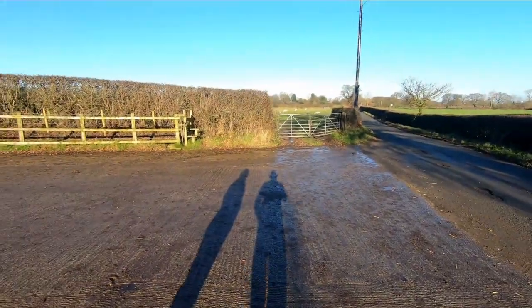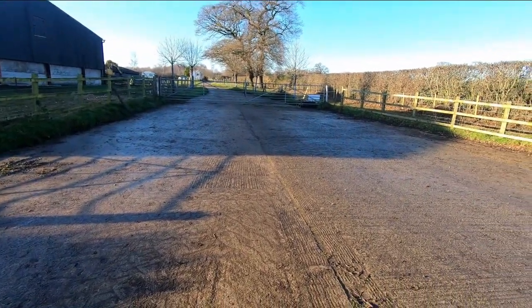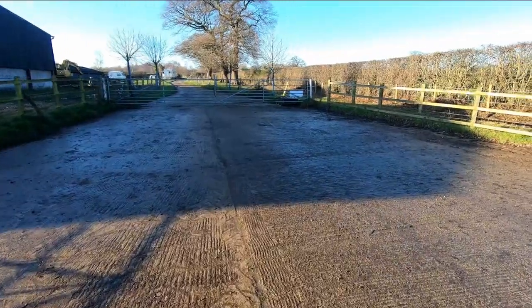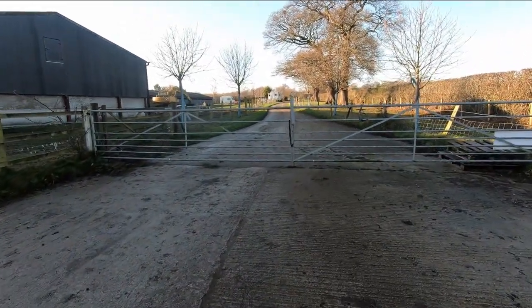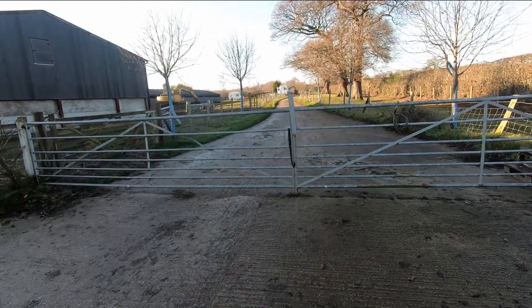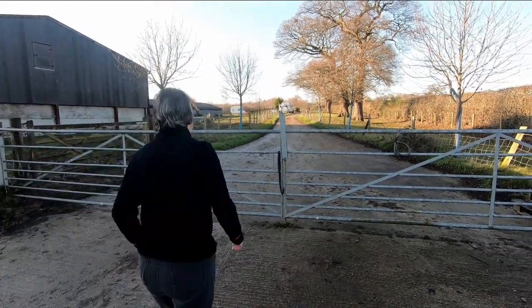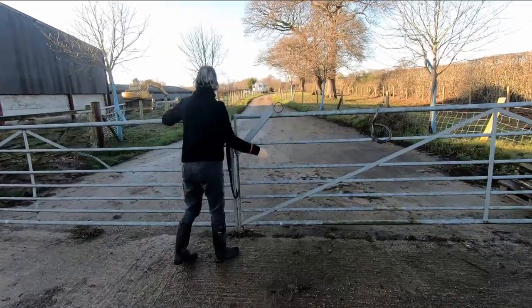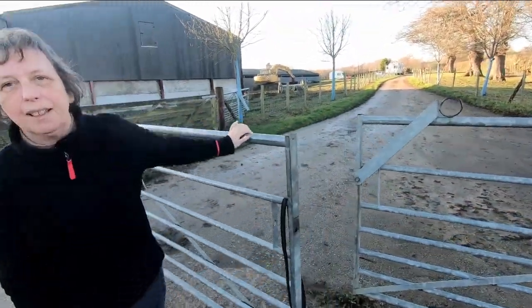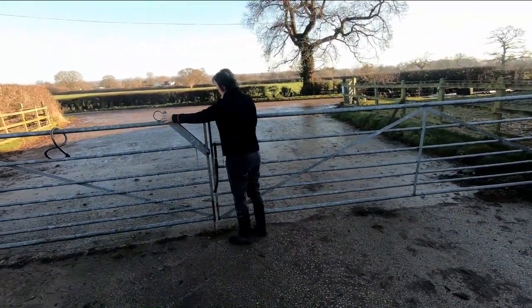Considering we've had torrential rain for months, we've actually got a nice day — it's literally wall-to-wall blue sky. When you come into the campsite, you can park up here. You could normally call the farmer to let him know you're here. Make sure you open the gate inwards, not outwards, and be sure to close it after yourself. Bear in mind you are on a working farm.